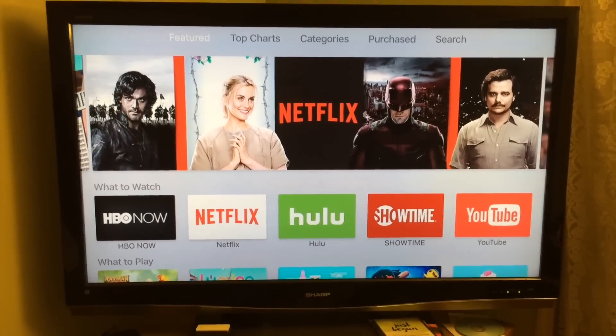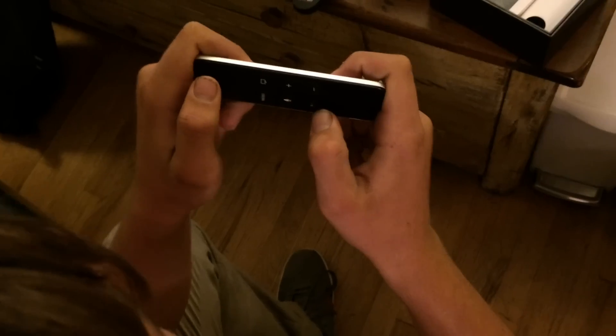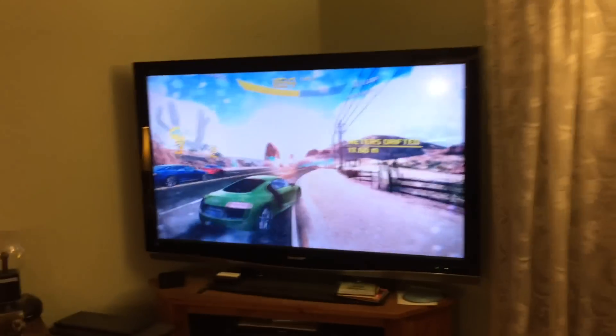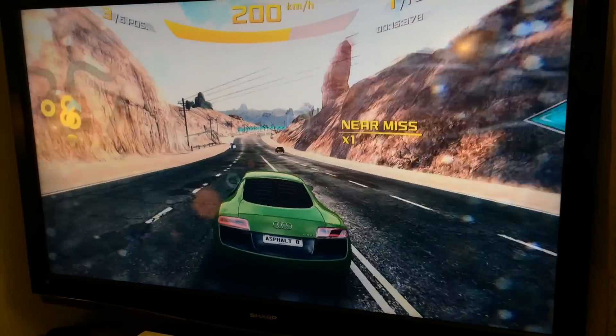And in addition to that, you can also use it to play video games, either with the controller that you connect to it, or the remote controller has a motion sensor in it and buttons on it, so you can actually use it to play video games like my son's doing here with this drift driving maniac game.